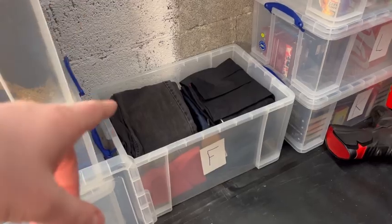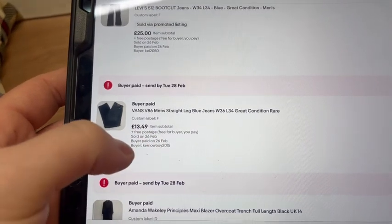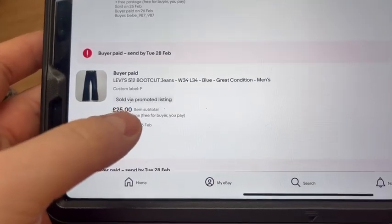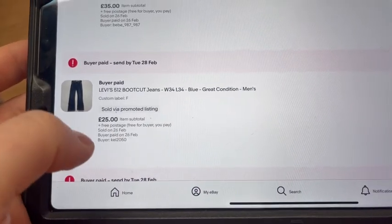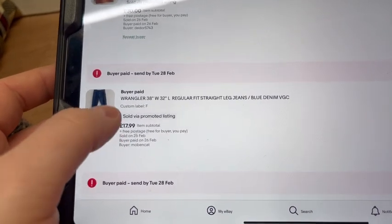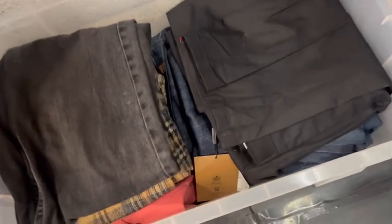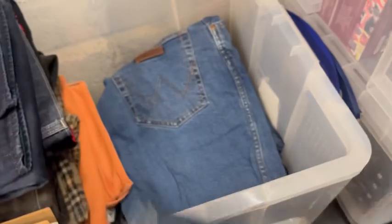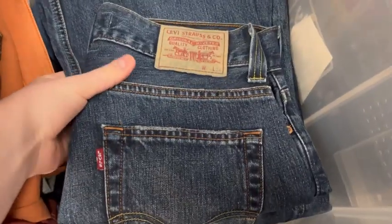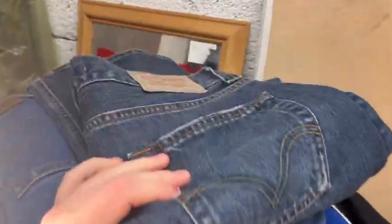We're on the F-box now - this is predominantly jeans and trousers. First pair was Vans for £13.49, paid a couple of pounds. Then we sold boot-cut Levi's for £25, got those for £4 at the car boot. That pair of Wranglers there for £18, paid a couple of pounds for those. There are the Vans, the Wranglers, and the boot-cuts. Love a pair of Levi's - they always sell nice and quick, really strong sellers.